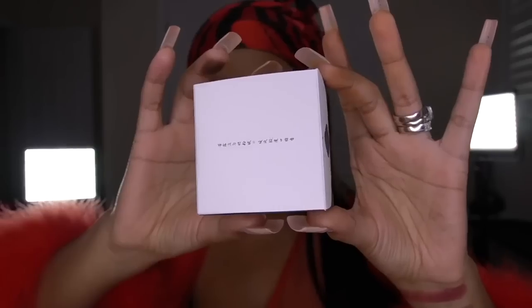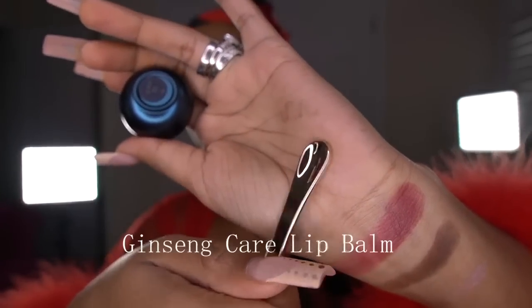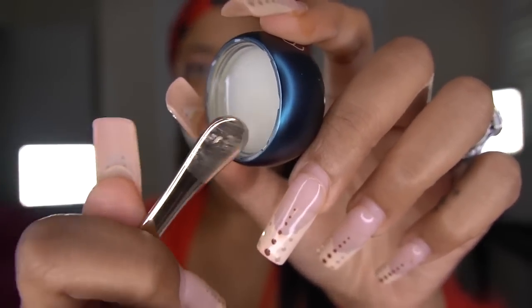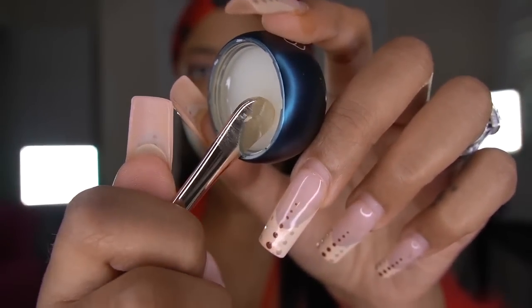Now I know y'all have been looking at my lips. Floresis has this Ginseng Care Lip Balm that is so luxurious — I just couldn't put it on without showing you guys. It comes with a metal spoon. Apply it on your lip — this is so smooth. This lip balm is everything. It's weightless, it's breathable, and super moisturizing. This feels like luxury on my lips. It smells really good too — you can smell the ginseng. It has a very light, minty, tingly feeling that just feels really good on the lips.